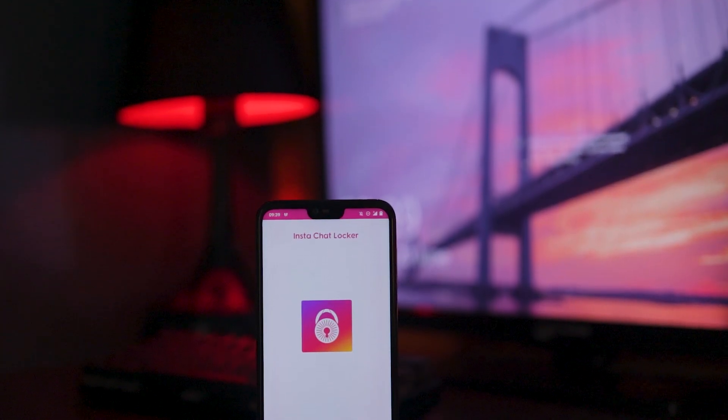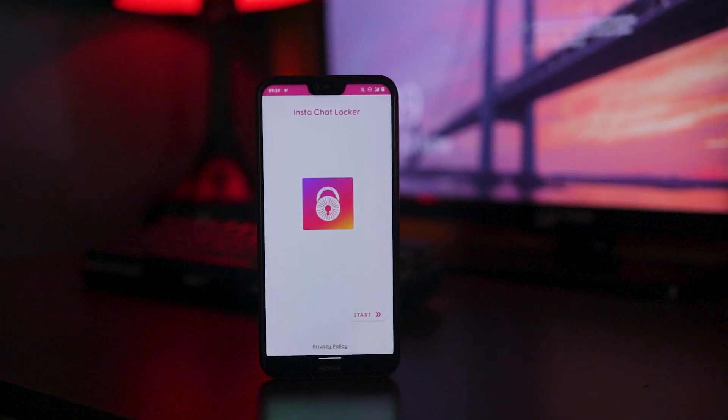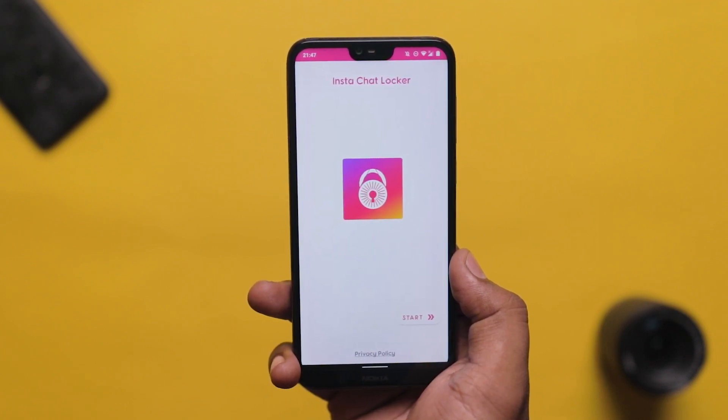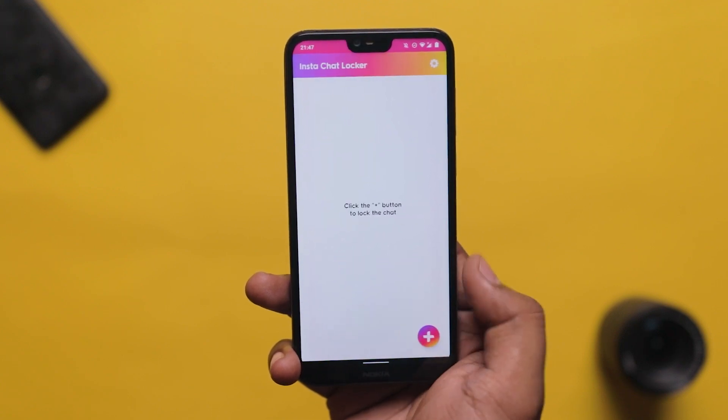Now here's how it happens — if you are watching a post on Instagram and you give your phone to someone else's hand, they might scroll through Instagram and go to your Instagram messages. To prevent this, you can use the Instagram Chat Locker app and easily lock your Instagram chat. You will open the Instagram Chat Locker app, set a PIN, and if you want, you can also enable fingerprint access.